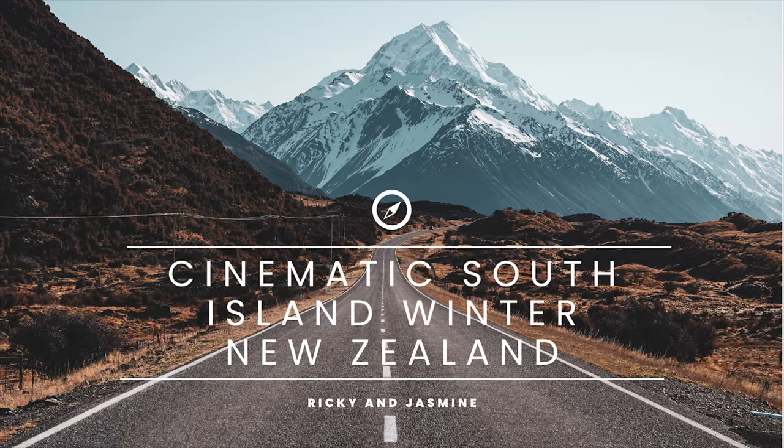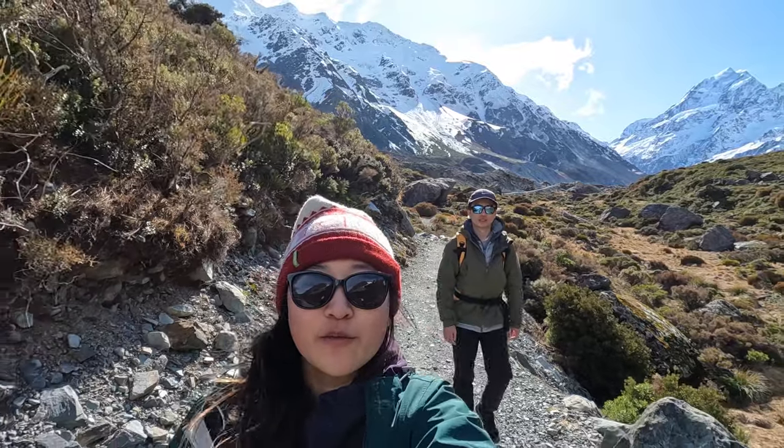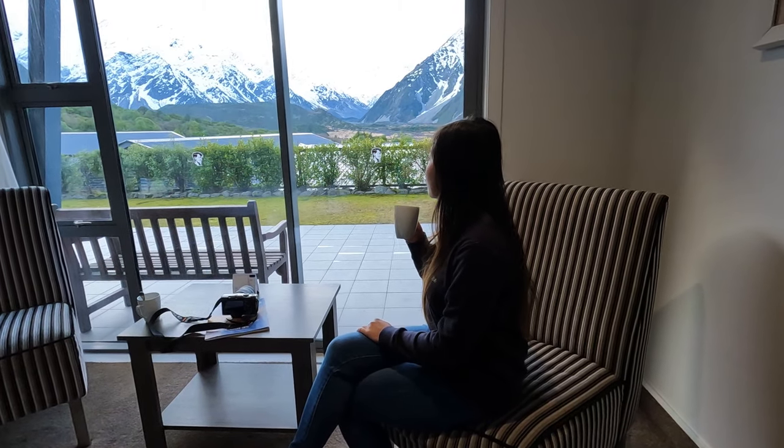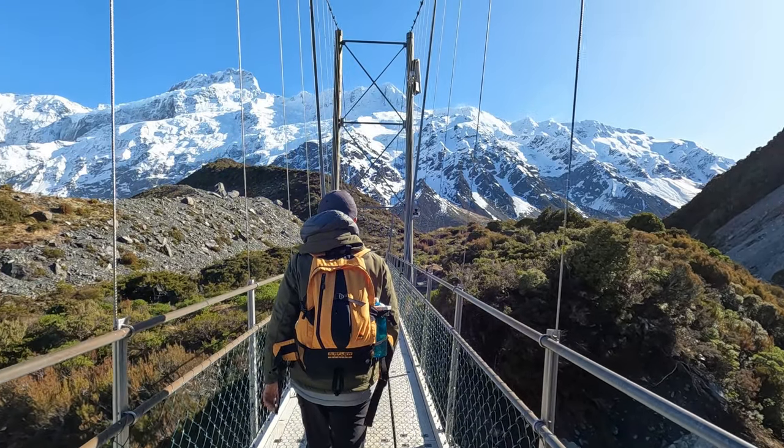We have some other videos on the South Island during winter which you can check out in the description box below, but today we're going to go in more depth about the accommodation we stayed at and our top three walks in Mount Cook National Park.